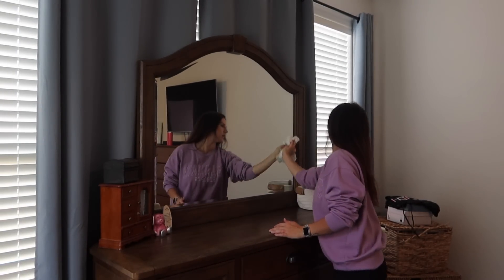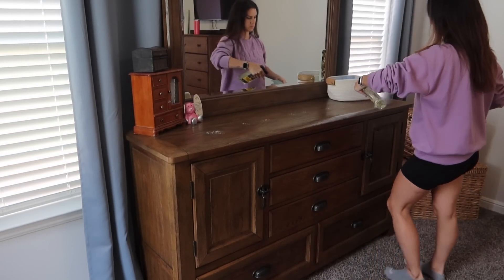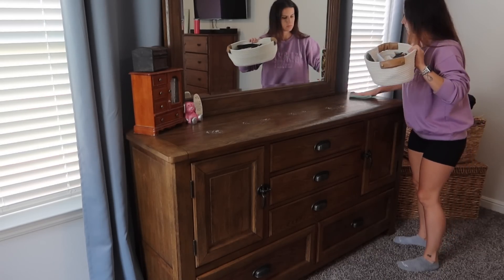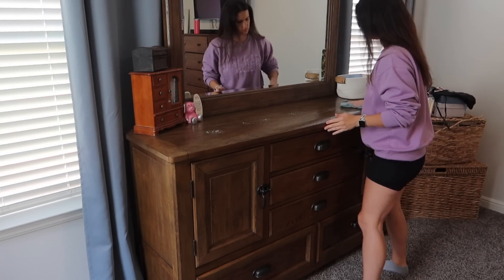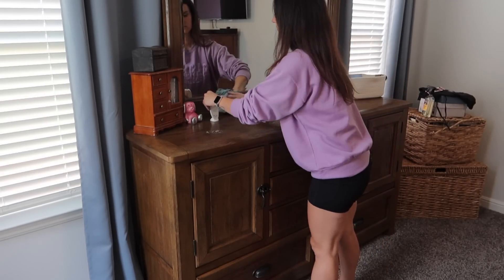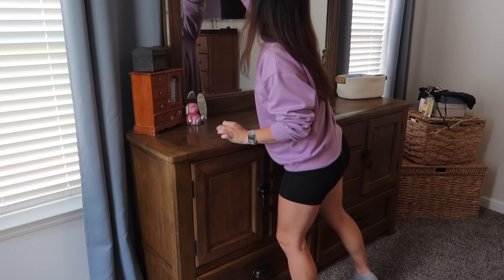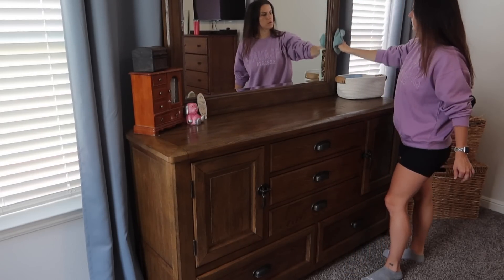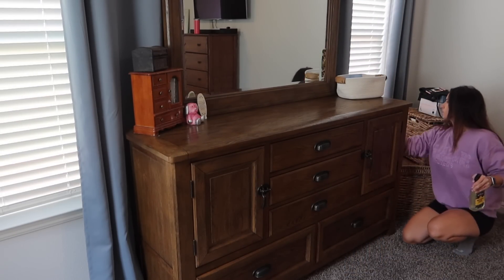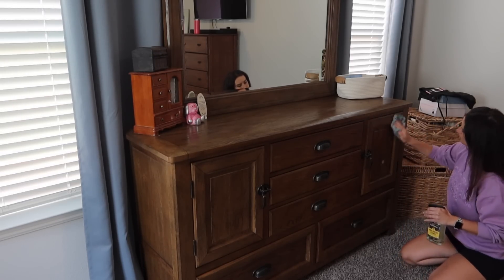I'm currently using the Jaws glass cleaner, which I love. It works great. I love all their products for cleaning — they do a really great job. I use the glass cleaner on my stainless steel as well, which I feel like does a good job. It doesn't leave any streaks behind or anything, but I still haven't found the stainless steel cleaner that I really love as much as my yellow Windex. So when I find it, I'll let y'all know.